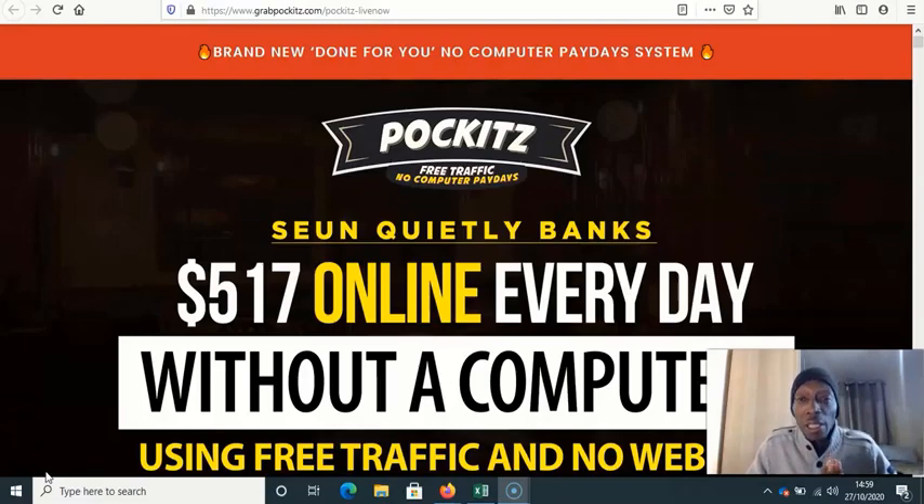If you also want to get access to my free four-part affiliate marketing video course that will teach you the essentials and basics of affiliate marketing, I'll leave a link below this video. You can click on that and get completely free access to that four-part affiliate marketing video course.